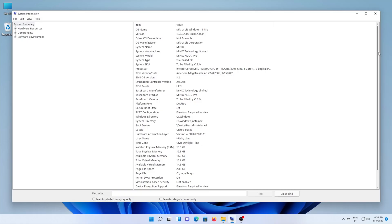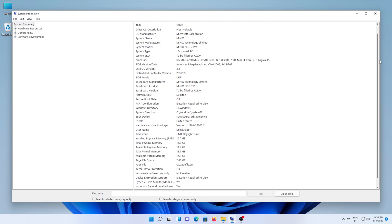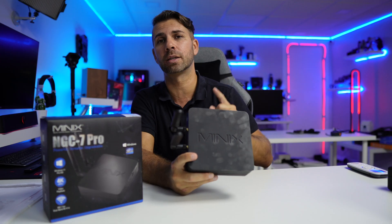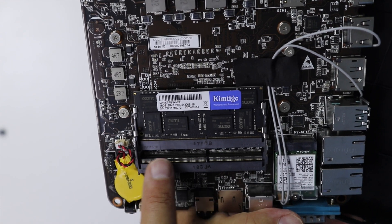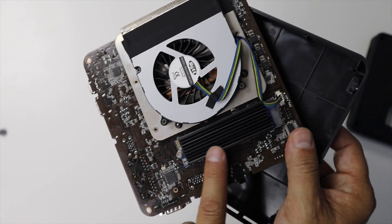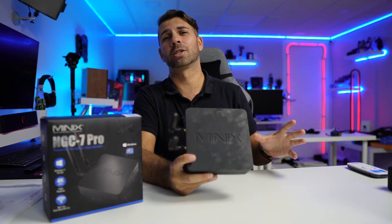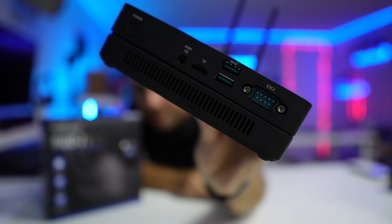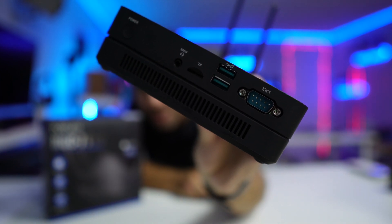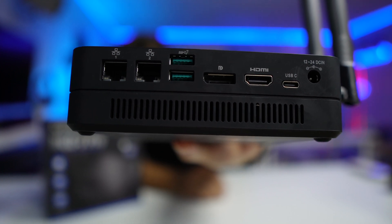This machine has an i7 10510U with 16 gigabytes of DDR4 RAM, upgradeable up to 64 gigabytes. It also has 512 gigs of storage which can be upgraded to 2 terabytes, Wi-Fi 6, and a lot more specifications that I'll leave on the link down below. Activity-wise, this is one of the sides and this is the back — as you can see, a lot of connectivity right there.